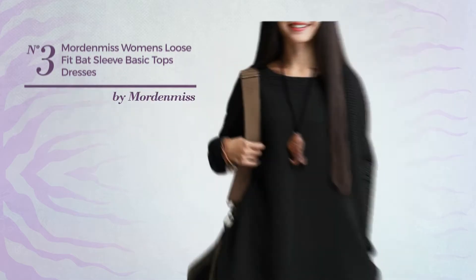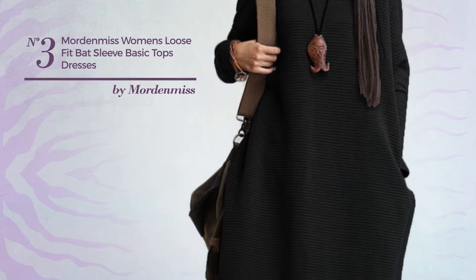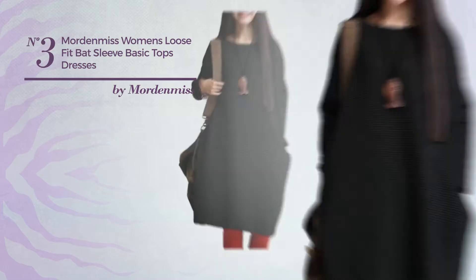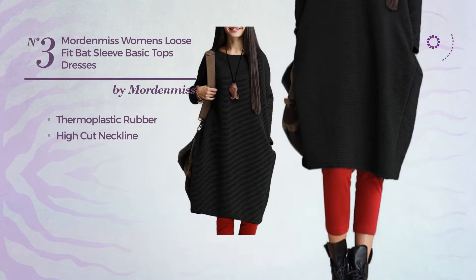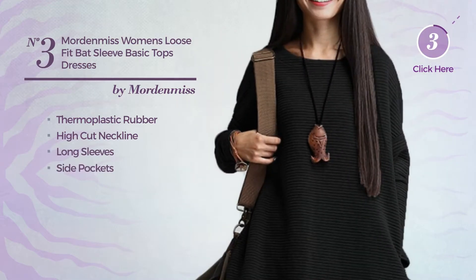Number 3: An Autumn Long-Length Dress. Featuring a basic looking, produced with machine washable thermoplastic rubber. This dress includes a high cut neckline, long sleeves, and side pockets. Available in 8 other colors.